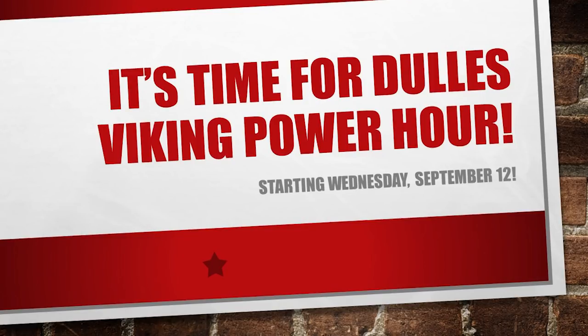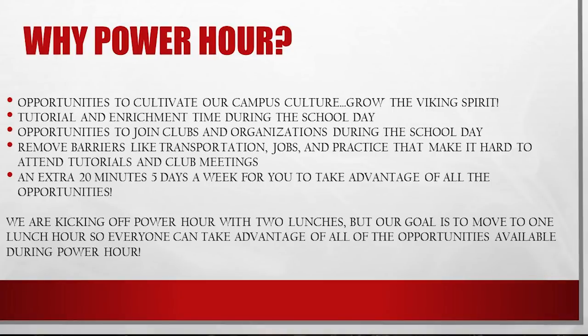It's time for Dulles Viking Power Hour beginning Wednesday, September 12th. Why Power Hour? Power Hour provides opportunities to cultivate our campus culture and grow the Viking spirit.